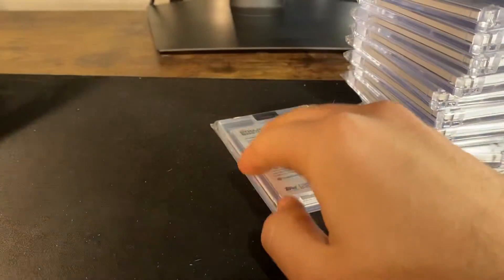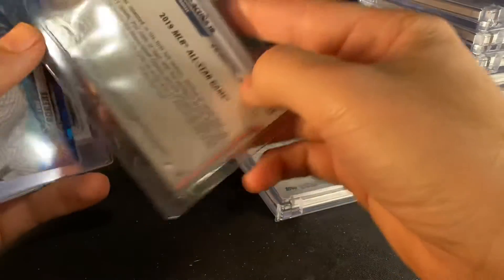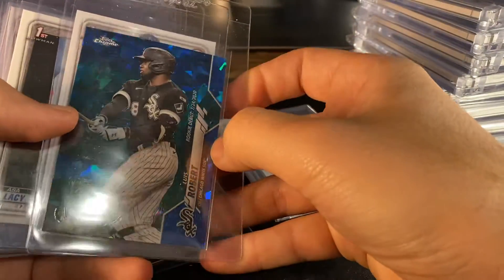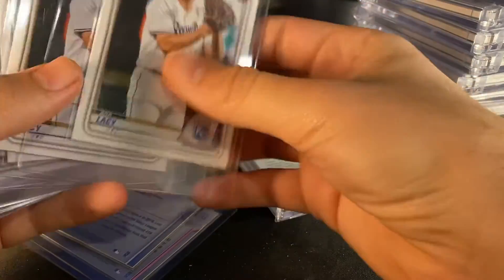And then we got Ronald Acuna orange, two out of 25 Topps Chrome Platinum, a Julio Rodriguez rookie — that's from the same pack — base sapphires, and then back to some First Editions.